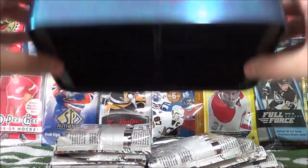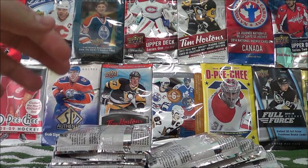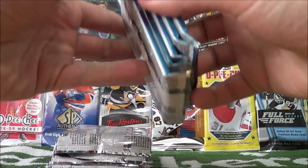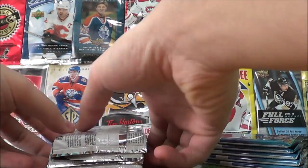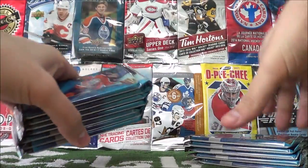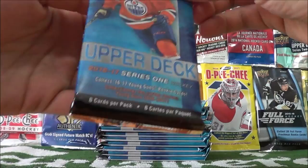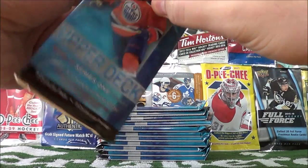We'll empty out our tin here. Make sure we got all our packs — five and a seven. Pack number one.